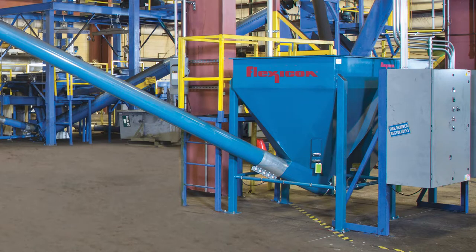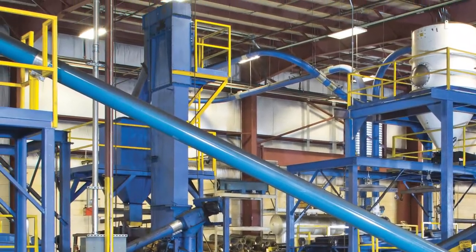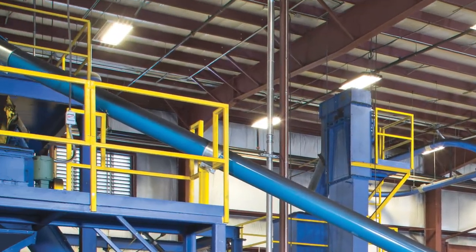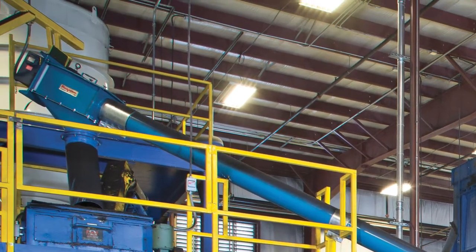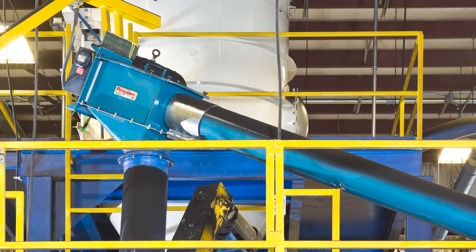All six dischargers are also equipped with integral Flexicon flexible screw conveyors with steel outer tubes to transfer ground and shredded rubber particles discharged from bulk bags to cracker mills for further size reduction.